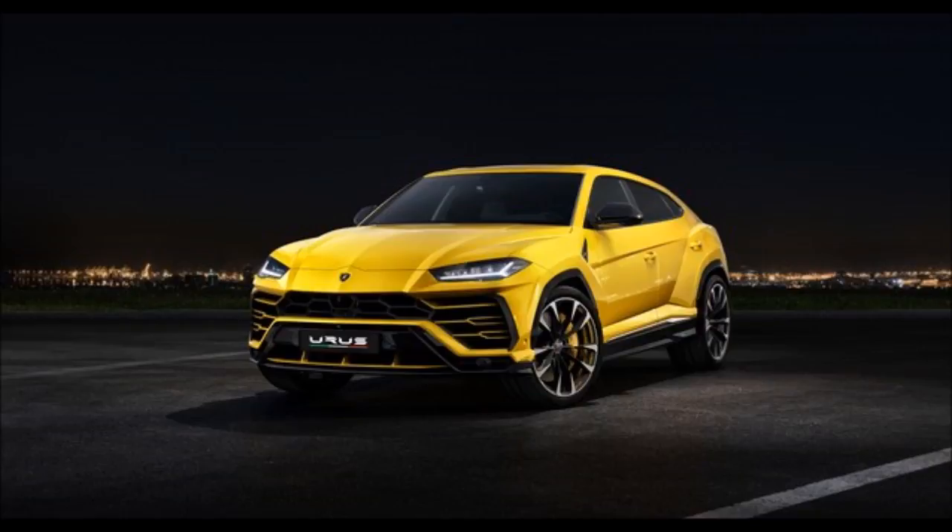First, why Urus? Generally, Lamborghini names its creations after famous bulls or bull breeds — Murciélago, Urraco, Gallardo, and on and on. Urus, though, is another name for the Aurochs, which is the forebear to the modern cow. This makes sense: the Urus SUV is brashness and domestication smashed together.